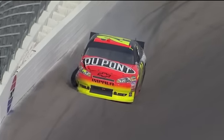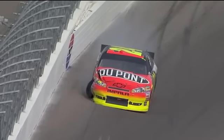And most of the failures have been just before we're going to make green flag pit stops. There's no sign whatsoever.